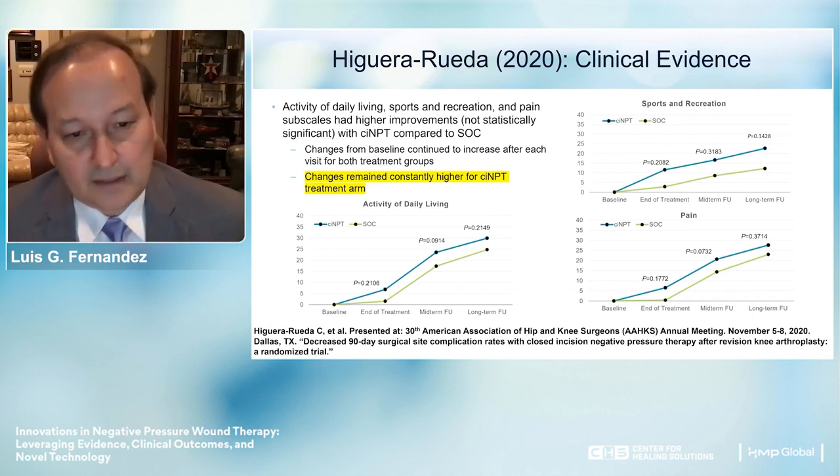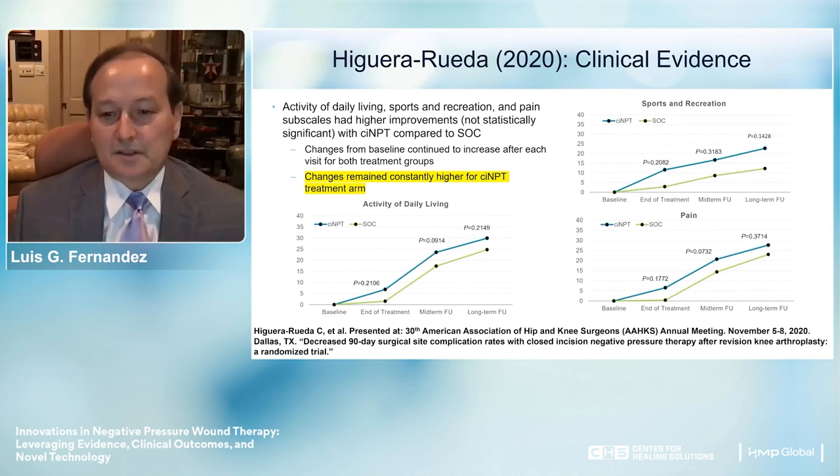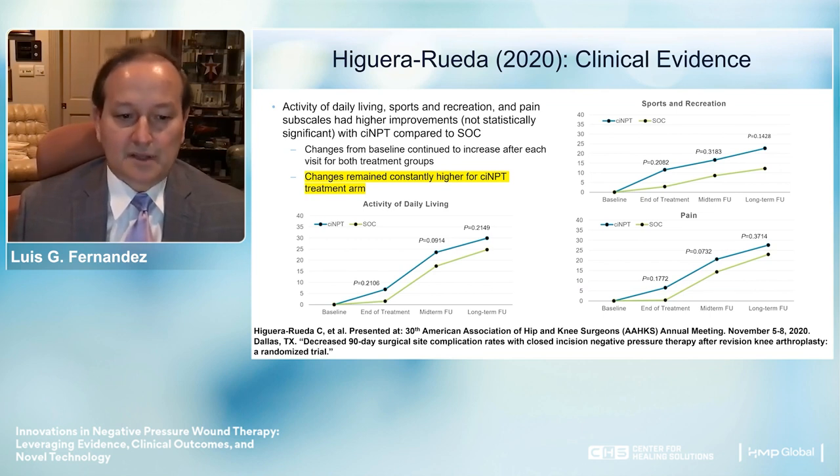The study also examined what happened to patients in their daily living after treatment—how they functioned in sports, recreation, and pain management. Those patients in the closed incision NPWT group did significantly better than those in the standard of care group, as illustrated in the data.